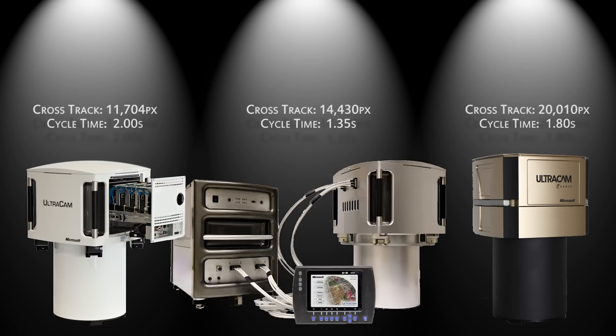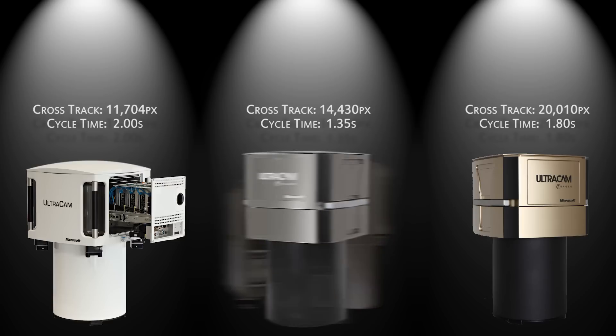The Ultracam Falcon now sits between the Ultracam LP, our smallest Ultracam model, and the top-of-the-line Ultracam Eagle, effectively filling a position that was previously occupied by the Ultracam X and the Ultracam XP in terms of image footprint and price.